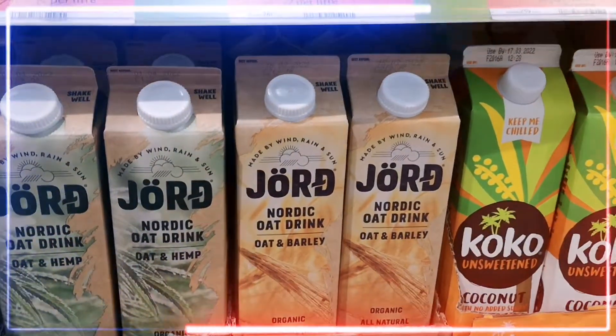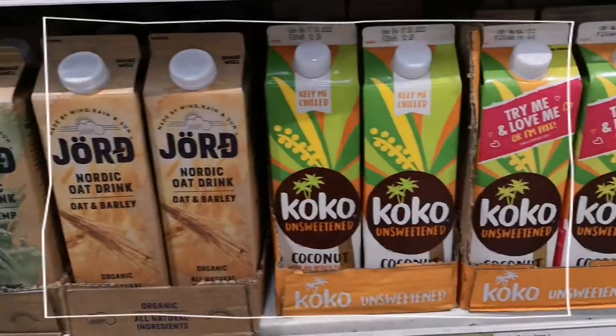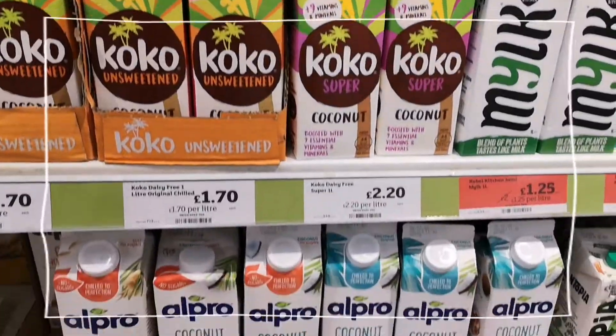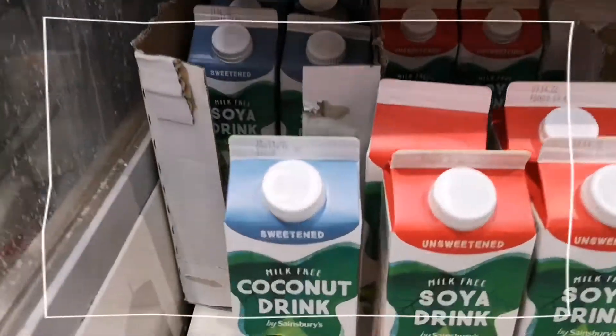I think it's important to drink milk. This here is the cheapest version available.